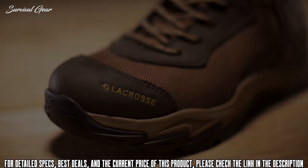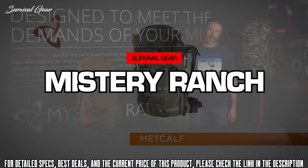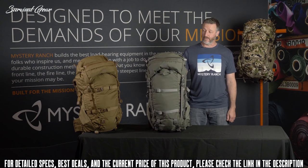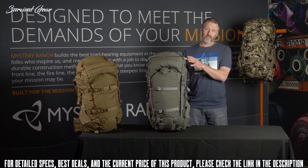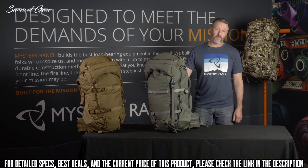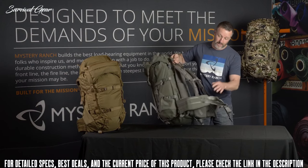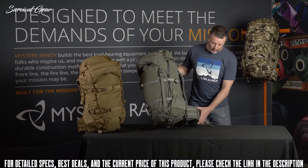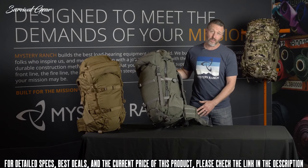This is the Mystery Ranch Metcalf, updated for 2020. On the Guide Light MT frame, it weighs in at 5.7 pounds and has a volume of 71 liters. With the Guide Light MT frame you also have the five-piece segmented waist belt for added comfort and rigidity. The waist belt also has MOLLE attachment points for bear spray holsters or rangefinder holsters.